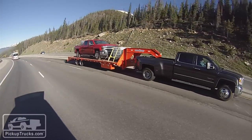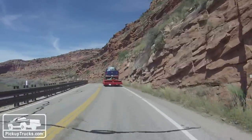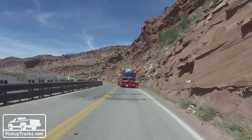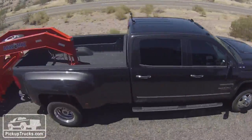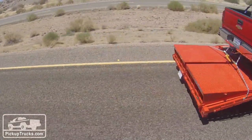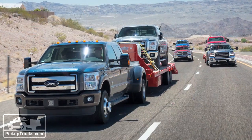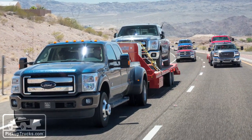In all, we tested each turbo one-ton dually very near their max GCW number in 19 different scored events. We added to that numerical total our three judges' scores for each truck, splitting the empirical and qualitative scoring 65-35. So here are the results.